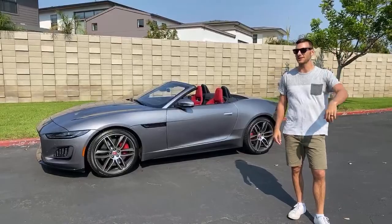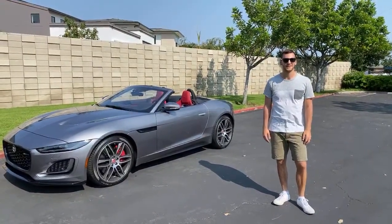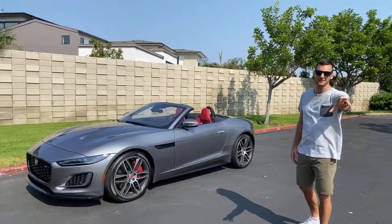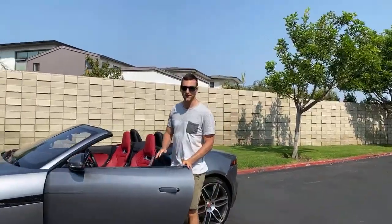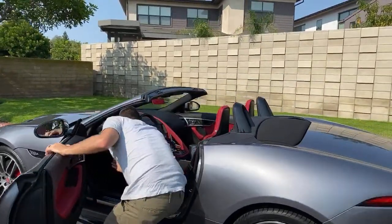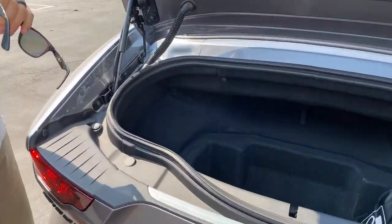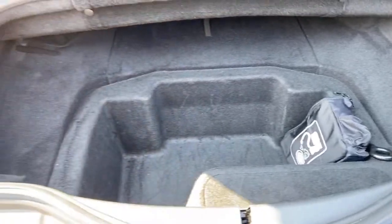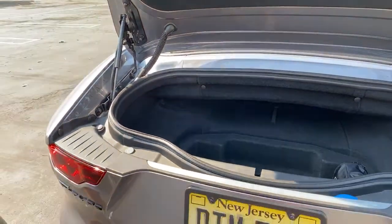Trunk space question from Aaron De Souza. In the coupe it's 14.4 cubic feet, but we have the convertible here so it's 7.7 — almost directly half. The trunk isn't the largest, but it also has to accommodate the folding fabric roof, so there's a deeper pocket. Suitcases are going to be really hard because it's fairly shallow except for that pocket — duffel bags will be your friend with the F-Type convertible.